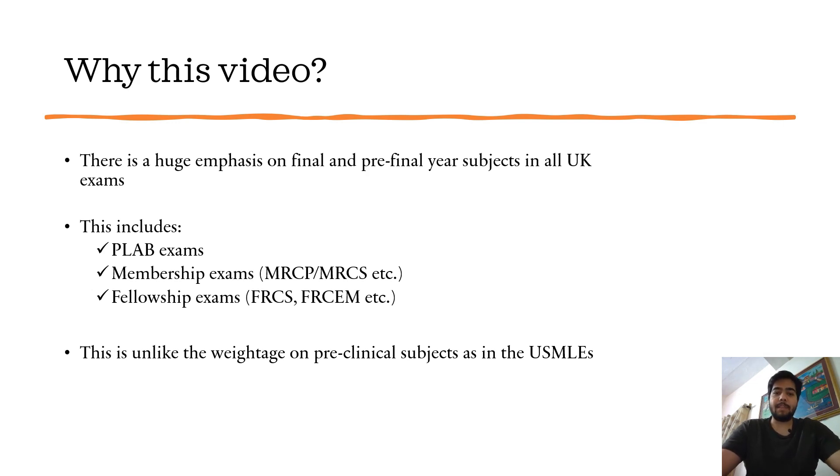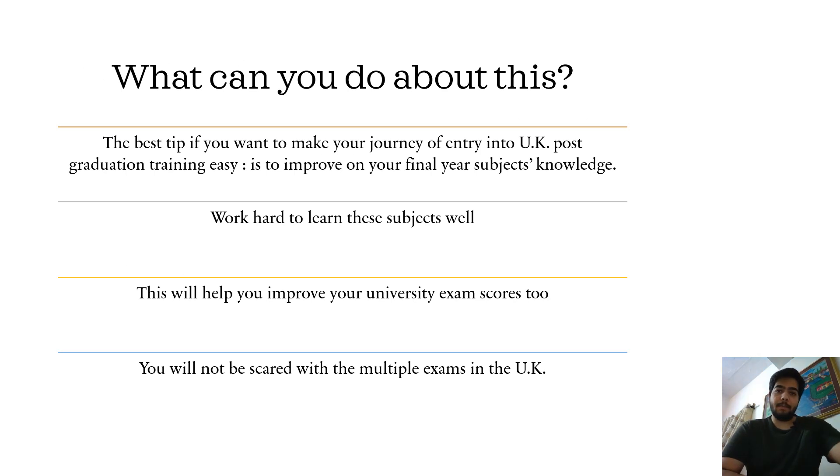If you look at the exams in the UK — which are PLAB exams or membership exams like MRCP or MRCS, or fellowship exams like FRCS — you'll see that the weightage of pre-final and final year subjects is quite a lot. This is unlike the weightage of pre-clinical subjects as in the USMLEs. The best tip I can give to all medical students is to improve their knowledge of pre-final and final year subjects, which will make your journey of entry into UK post-graduation training very easy.